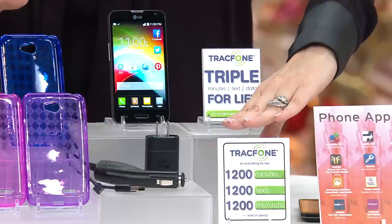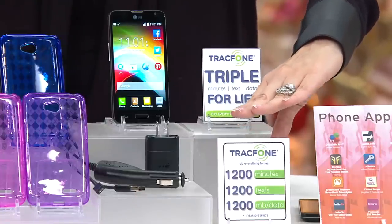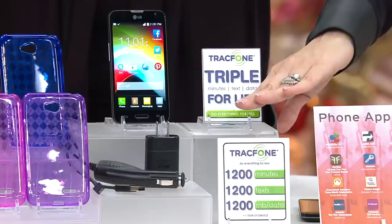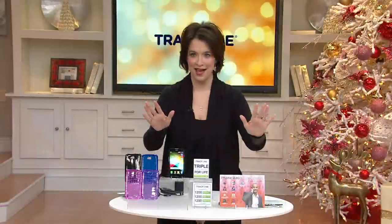We have 1,200 minutes of talk time, 1,200 texts, and 1,200 megabytes of data — and this is not an 'or.' You get all of that. And for the life of the phone, when you go back and refill, you're going to get triple the minutes.